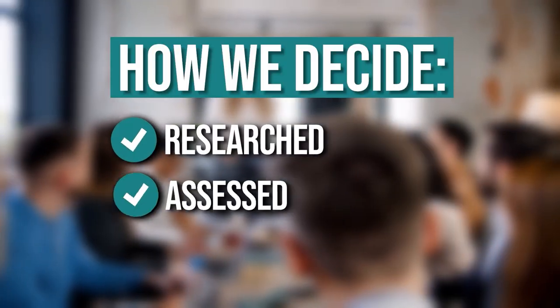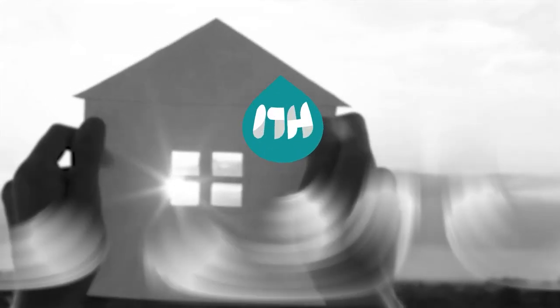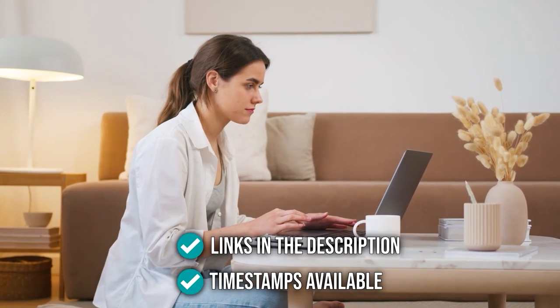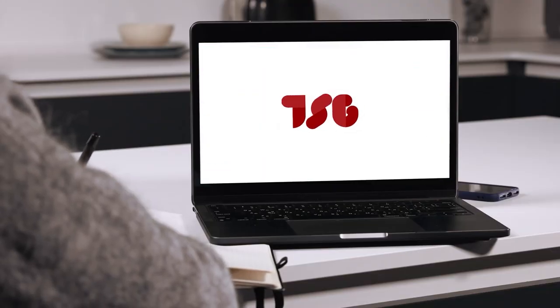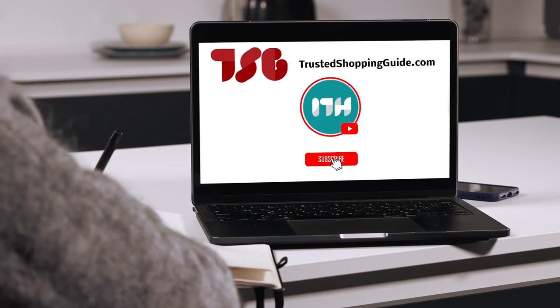The team at TrustedShoppingGuy.com have researched, assessed, and awarded ratings to all the ambient lights that will be presented in this video. We have selected our best options so that you'll be able to decide on the ideal choice. To help you further, there are timestamps and direct links to all the products in the description below. Be sure to visit our website at TrustedShoppingGuy.com for more of our research in the home, or alternatively, subscribe to this channel for regular updates.